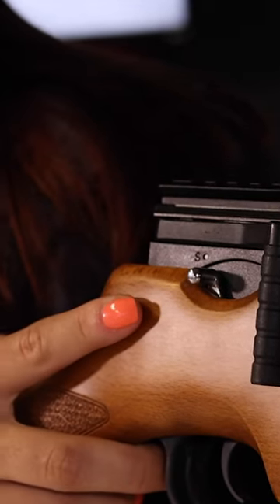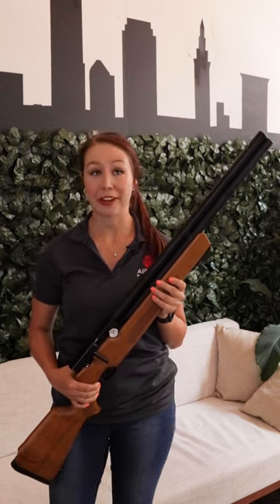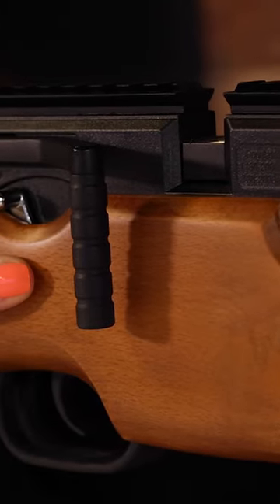It has the power and accuracy to reach out to 100 yards and is good for bench shooting, target shooting, and small and medium game hunting alike, all the while feeling like you are shooting a gun that should cost a lot more.